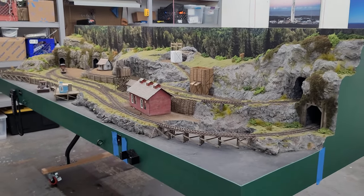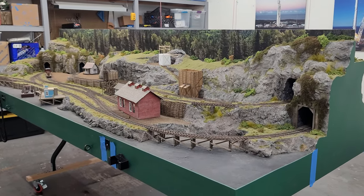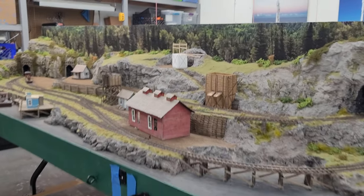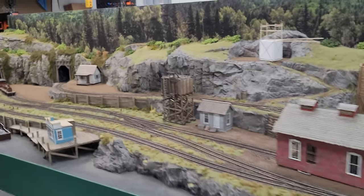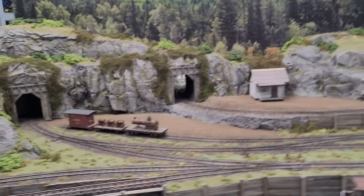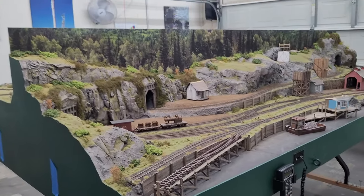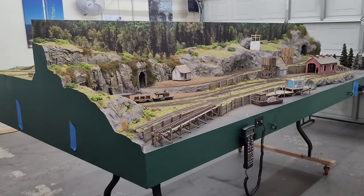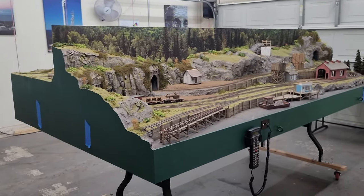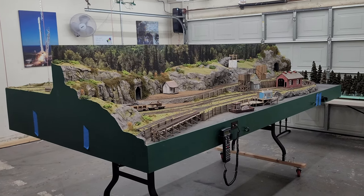I think that does a pretty good job of capturing where the layout is at right now. Super excited for Sunday's work session — we'll see how different the layout looks. I think it's just going to be totally transformed. Hope you enjoy this quick clip. Turned out to be a lot longer — I said five minutes, we're at 11. Anyway, thanks for watching, catch you soon. Bye.